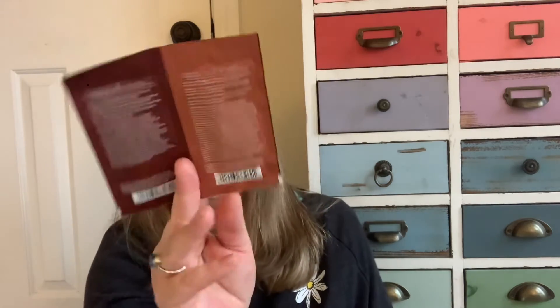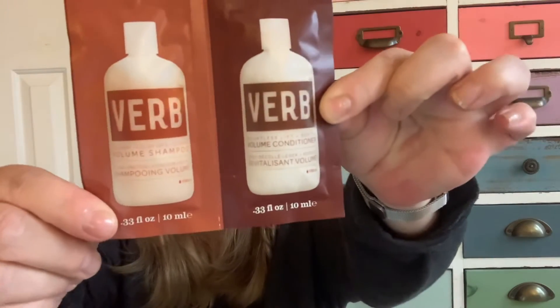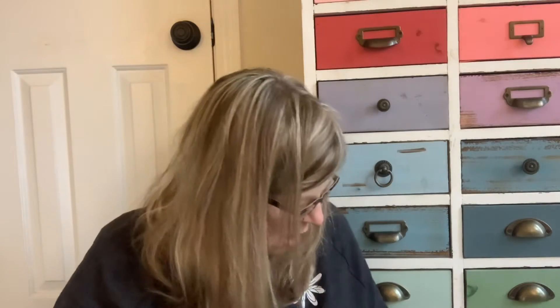And then two hair care items: a packet of volume shampoo and volume conditioner. The brand is Verb. Have you used any of these products? Have any feedback on them? So that was with my Sephora order.